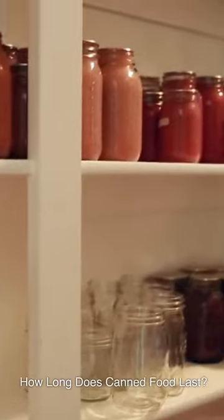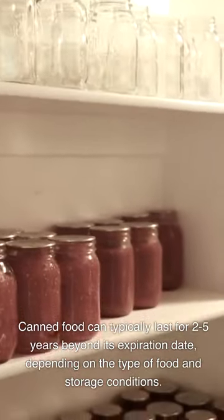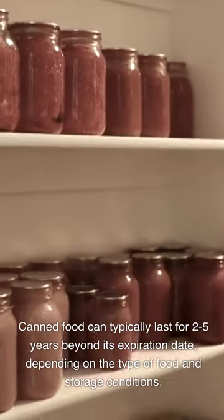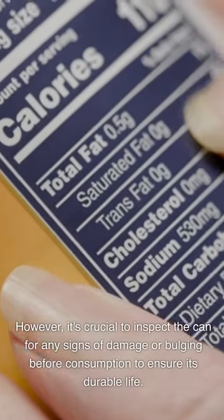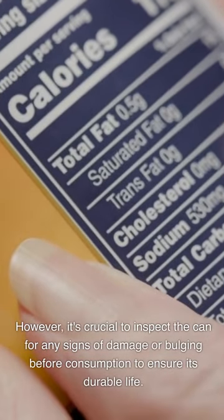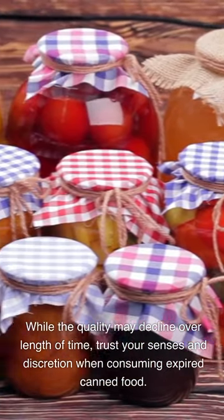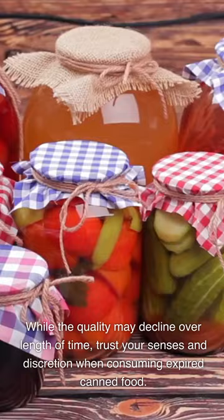How long does canned food last? Canned food can typically last for 2-5 years beyond its expiration date, depending on the type of food and storage conditions. However, it's crucial to inspect the can for any signs of damage or bulging before consumption to ensure its durable life. While the quality may decline over time, trust your senses and discretion when consuming expired canned food.